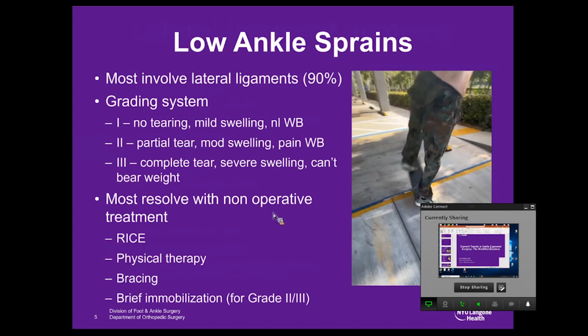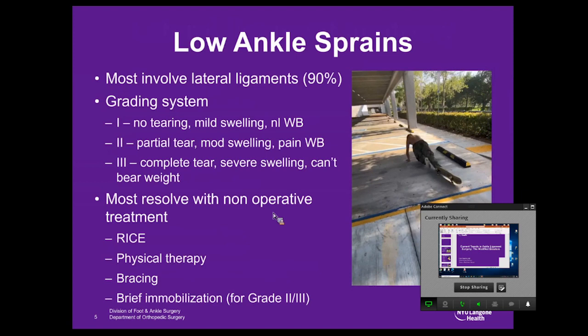Most of these ankle sprains involve the lateral ligaments — essentially low ankle sprains. The grading system goes from one to three, with three being a complete tear, manifested by severe swelling and inability to bear weight. Most of these, however, resolve with non-operative treatment, with higher-grade injuries requiring some brief period of immobilization.